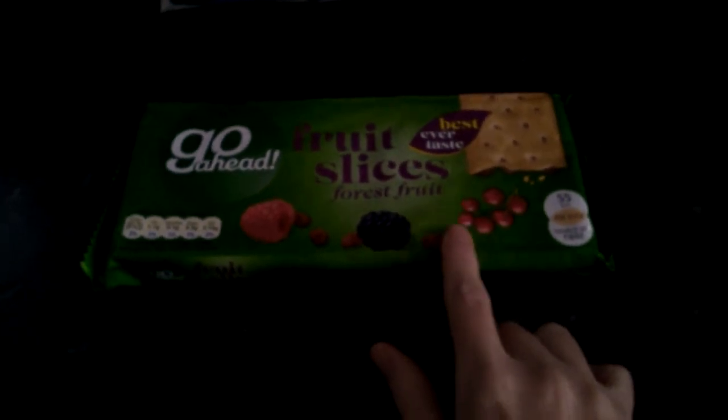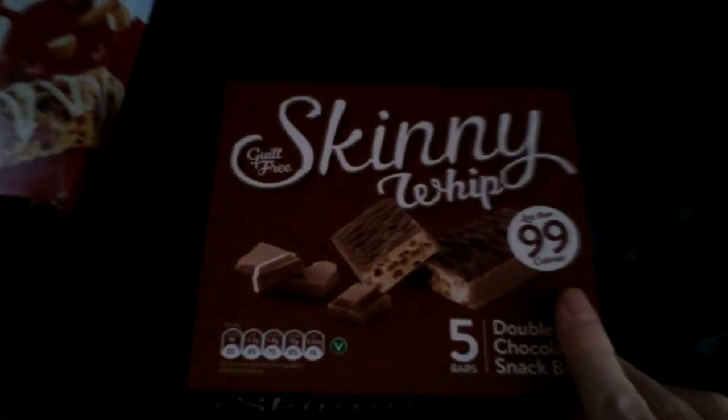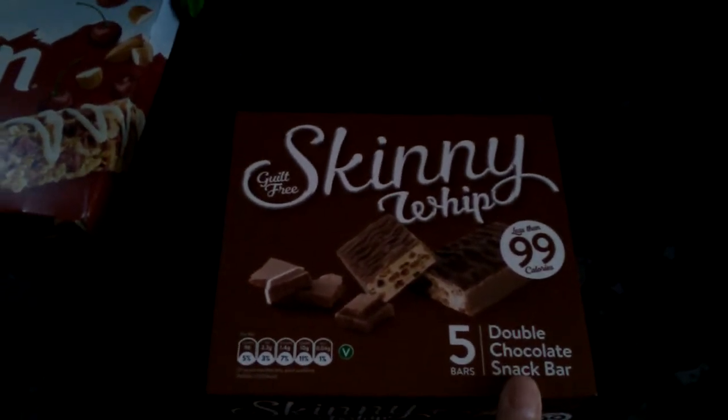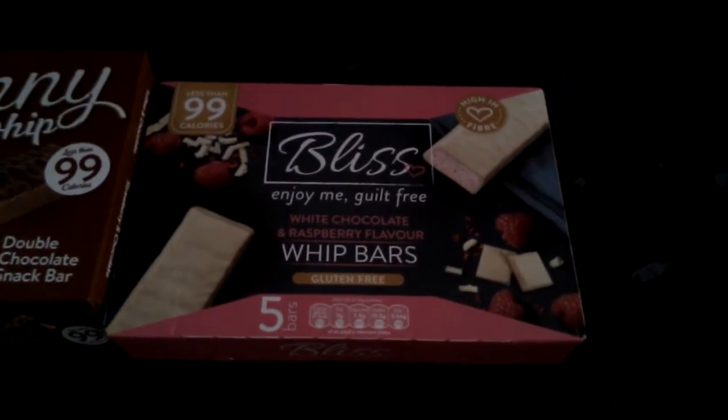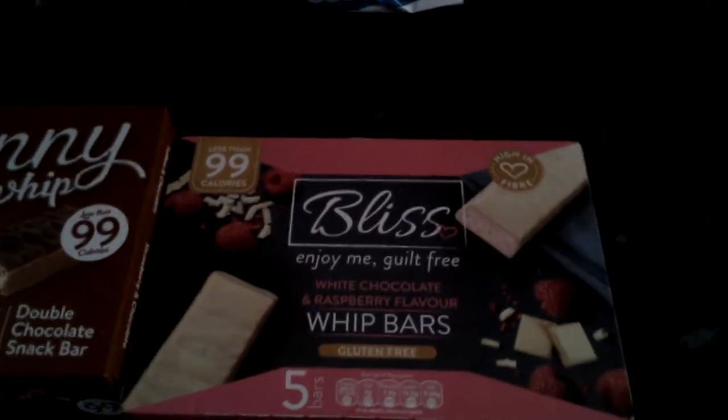I'm trying to sort out the food a bit because I've got so much food in this small kitchen. I picked up these Go Ahead food slices — these were a pound and you get five packets, good for pack lunches. I also picked up a packet of the Alpine Life cherry bakewell, also a pound. Then I got some skinny whips, a pound for five, and the last packet was the bliss bars — you get five in a packet for a pound as well.